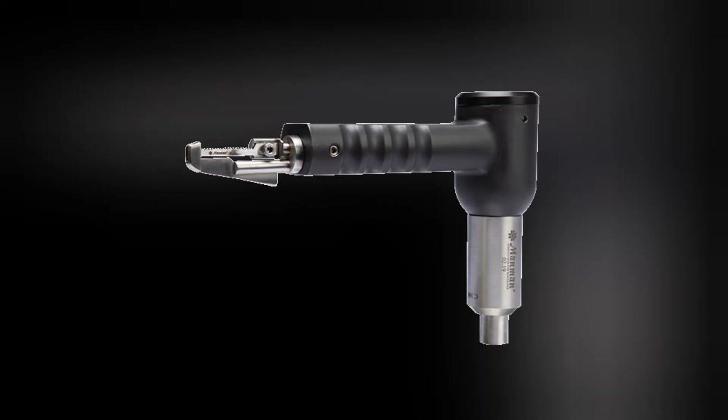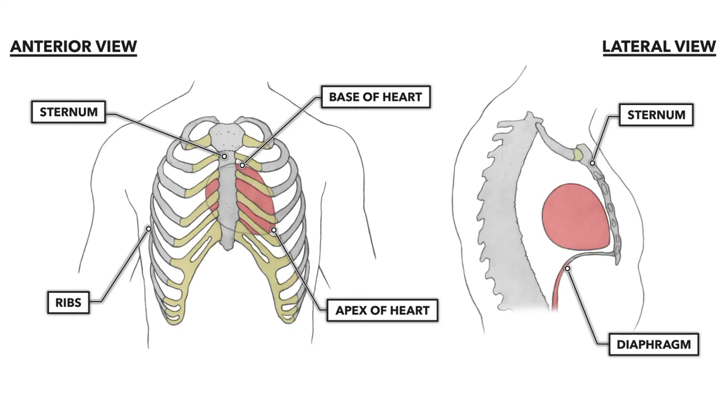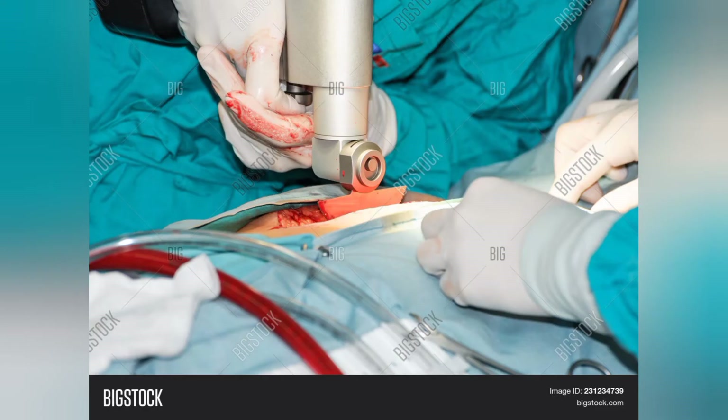The second equipment is the cardiac saw. It is an electrical power tool used for the cutting of the sternum during surgery. As we can see in the image, the heart is enclosed inside the cage of the sternum. So to access the heart for surgery, it becomes necessary to cut the sternum bone using a power tool.